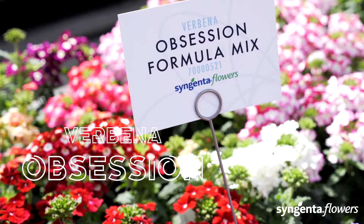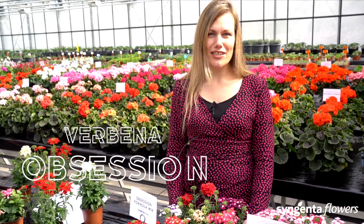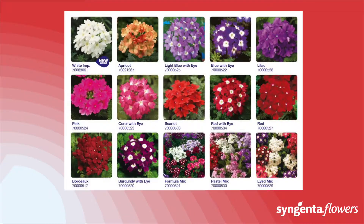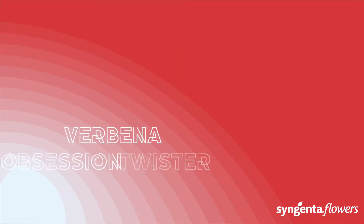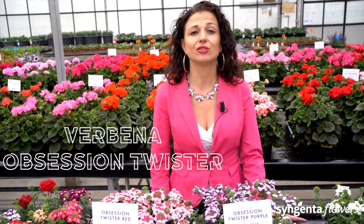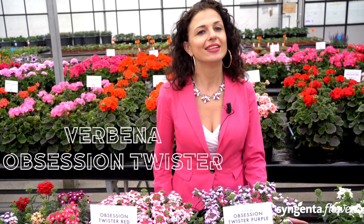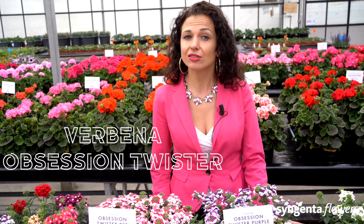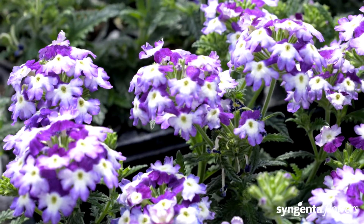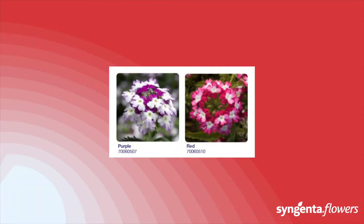The Obsession formula mix gives a wide range of colors, including the Eyed and Twister varieties, to attract impulse sales. The strong tolerance to powdery mildew helps ensure consumer satisfaction. This unique Twister pattern was invented by our own breeders and is a success worldwide. The Twister pattern is now also available in seed varieties — the purple and the red. Obsession is naturally compact with long shelf life at retail.